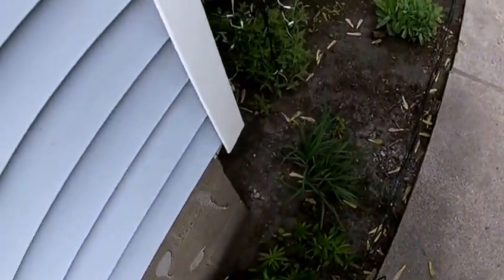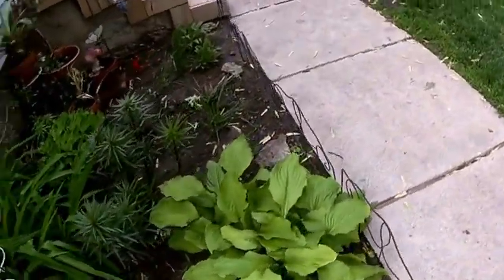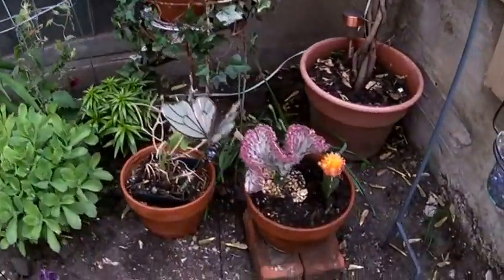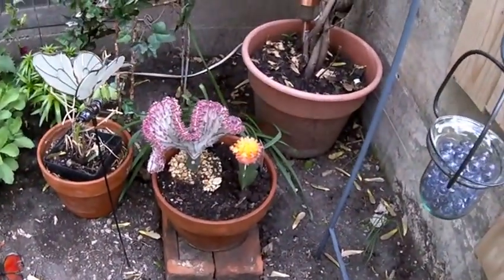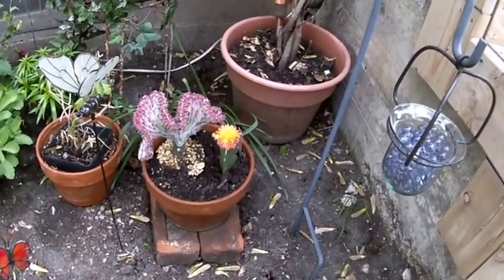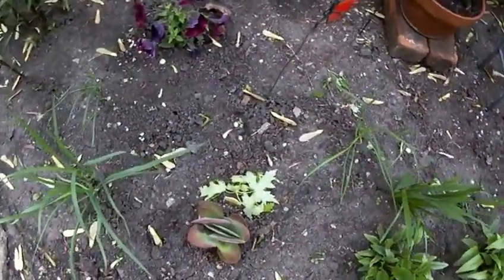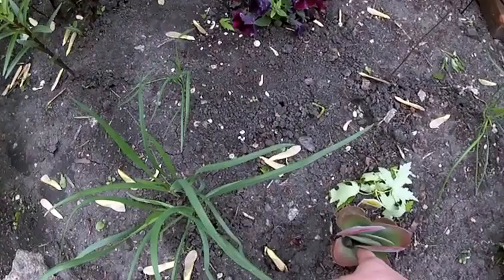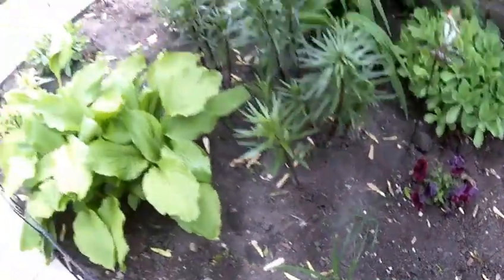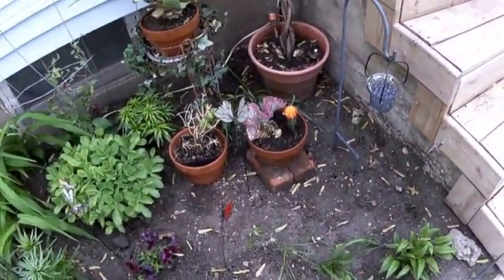I decided to put that in a pot. I had the coral one in the ground but I started back up and put it in a pot. Anyways, this is another update of what it's looking like. I'll have more next update, see you later.